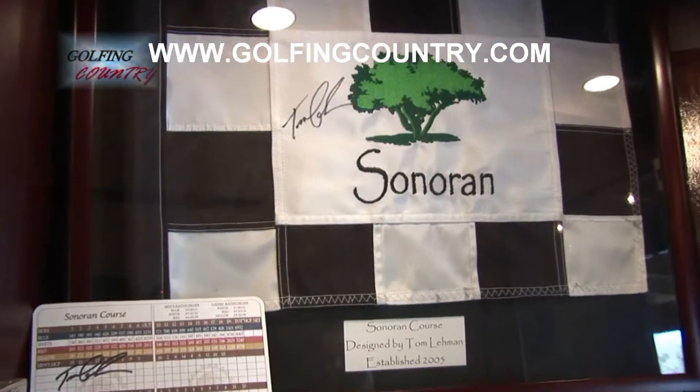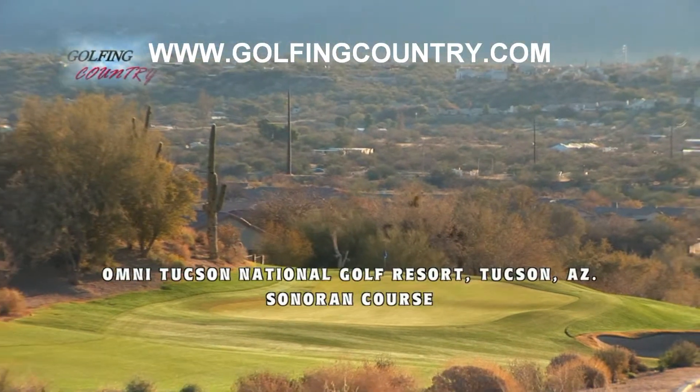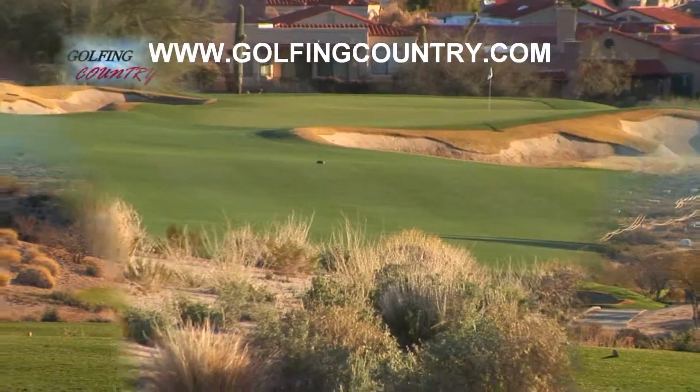In 2005 we added the Sonoran golf course, which was designed by Tom Lehman. It's been a great addition to the facility. Now we have both a traditional-style Parkland golf course with the Catalina and a desert-style golf course with the Sonoran.